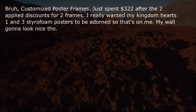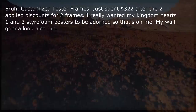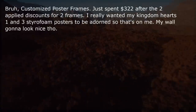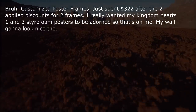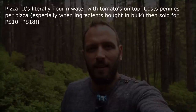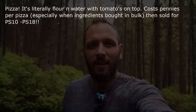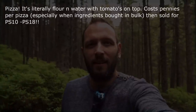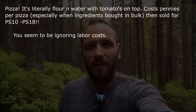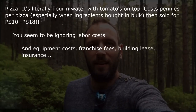Customized poster frames — just spent $322 after two applied discounts for two frames. My wall's going to look nice though. Pizza — it's literally flour and water with tomatoes on top. Costs pennies per pizza, especially when ingredients are bought in bulk, then sold for £10–£18. Though you seem to be ignoring labor costs, equipment costs, franchise fees, building lease, and insurance.